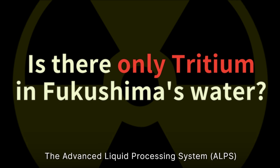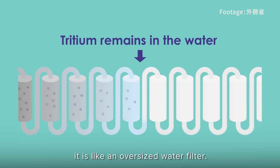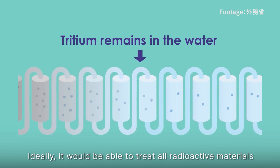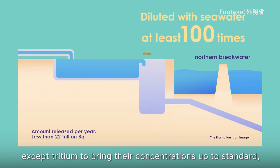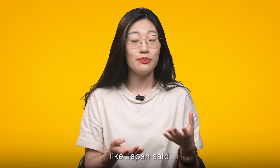The Advanced Liquid Processing System, or ALPS, is a key facility for treating nuclear contaminated water — essentially an oversized water filter. Ideally, it would be able to treat all radioactive materials except tritium to bring their concentration up to standard, as Japan claims.